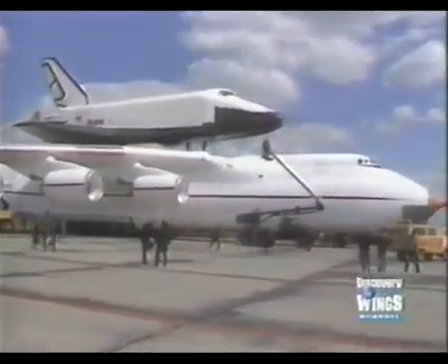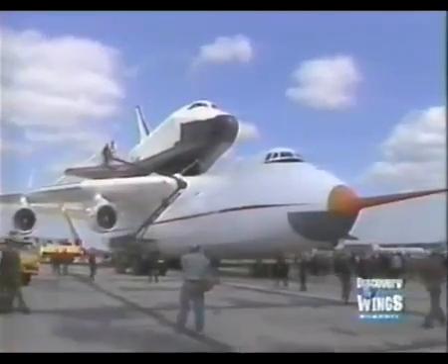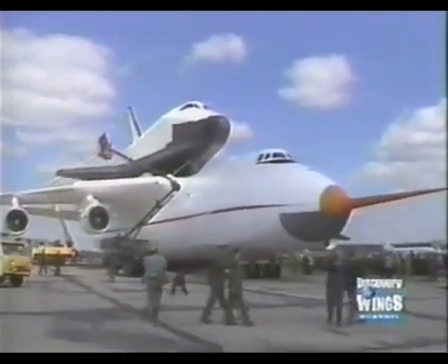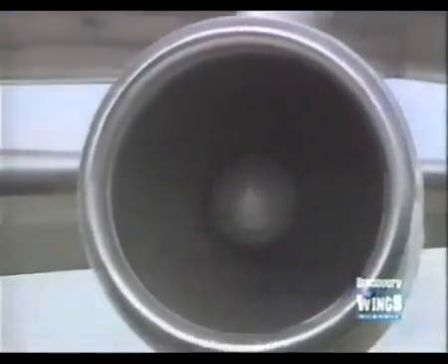The Antonov AN-225 was designed to carry immense loads, either inside its vast cargo hold or mounted on top of the fuselage. One of its most important potential loads was the Soviet space shuttle, the Buran.